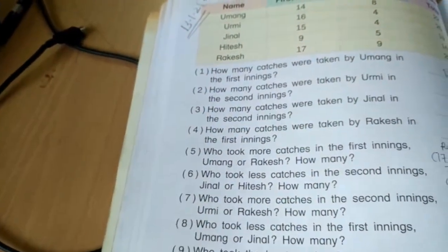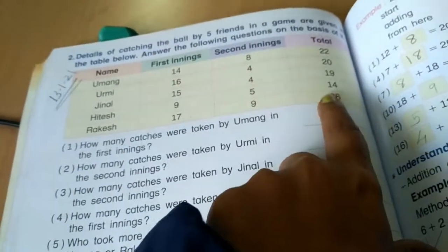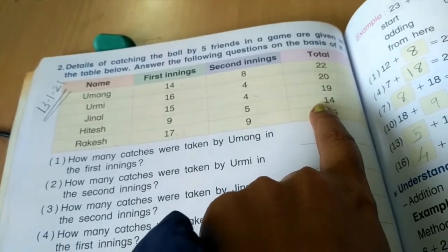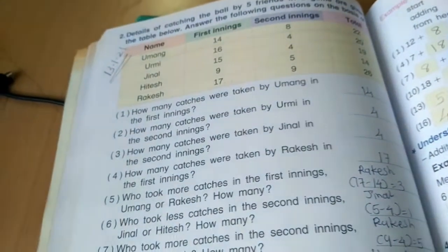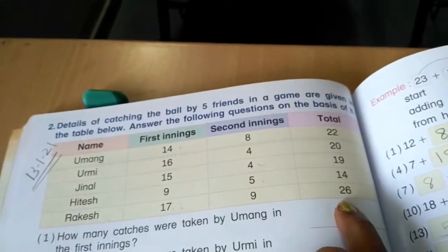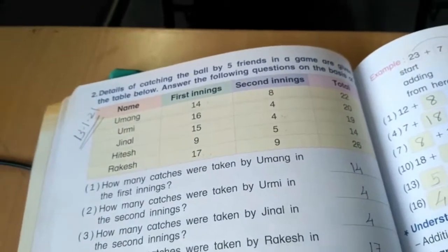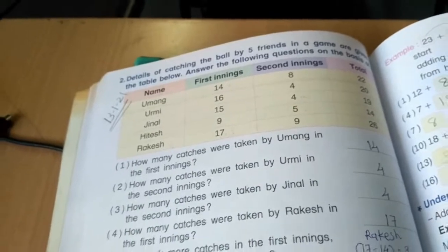Who took the least total catches? We compare the totals. 14 is the smallest number, so Hitesh took the least catches. And who won the game? 26 is the biggest total, taken by Rakesh. So Rakesh won the game.